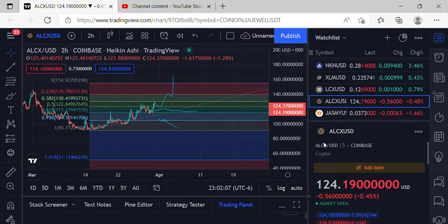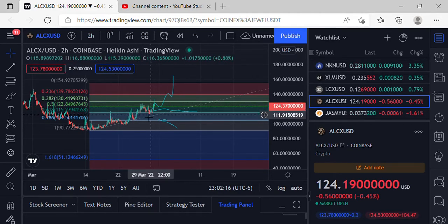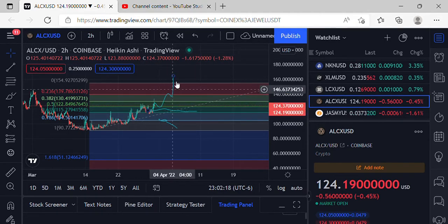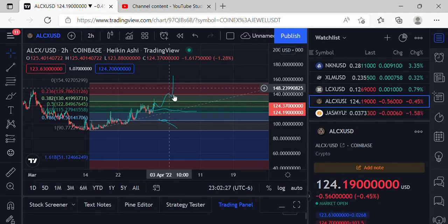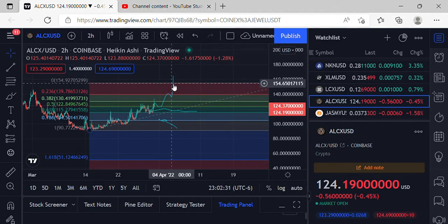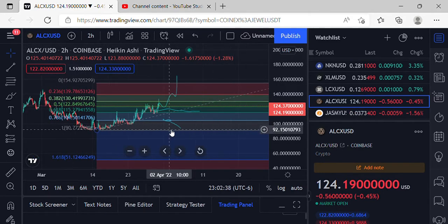ALCX is coming in at 124.19, definitely trying to move to the upside. It came over that 618 at 115.27 and could be possibly setting up with the scenario we talked about in the last video. As far as getting bullish moves to the upside, we're definitely going to make it over 130.41, grab some support consolidation, make it up to 139.78. For extremely bullish moves and some breakout action, we're going to get back over 154.92 and grab some support consolidation to start making the next leg up.